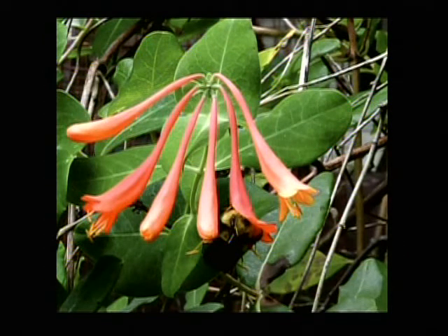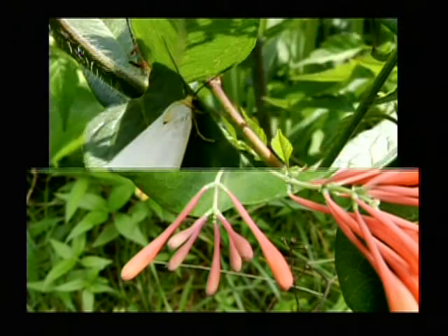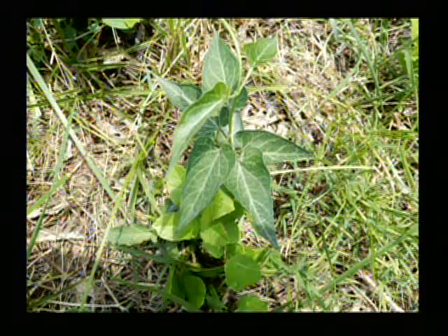That's Lonicera sempervirens — that's the native trumpet honeysuckle. You can see a bumblebee with his nose in there trying to get some pollen and nectar. And that's a different view. These aren't the ones I showed you two or three weeks ago — these may be on some of the same plants, but it's new growth as the plant keeps blooming through summer. That is the same insect I showed you before — I think it's a little moth, and I've got a better close-up, but I still haven't got a good one of it.